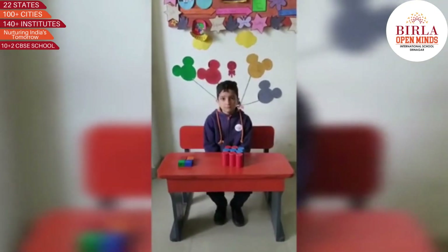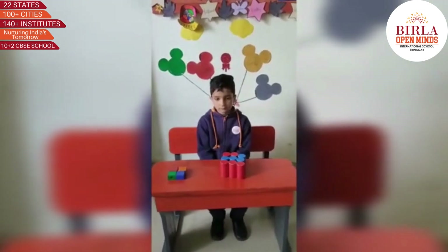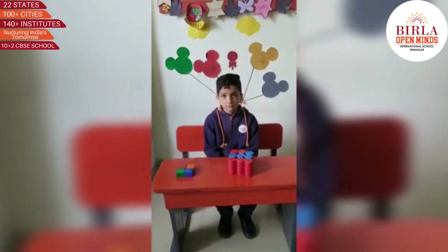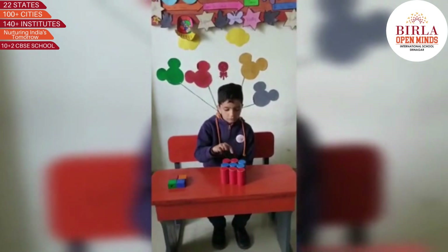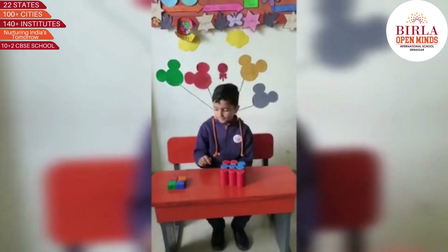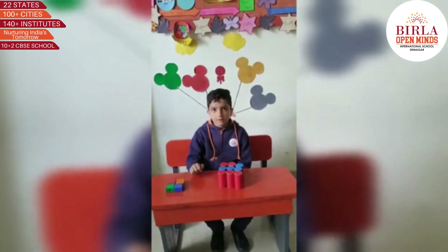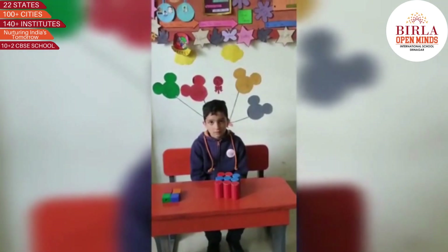Tabrez, we are having five red cylinder shapes and four blue cylinder shapes, and we are having four square shapes. Now, how many are they in total? One, two, three, four, five, six, seven, eight, nine, ten, eleven, twelve, thirteen. Now they are thirteen. Very good. They are thirteen in total. Thank you.